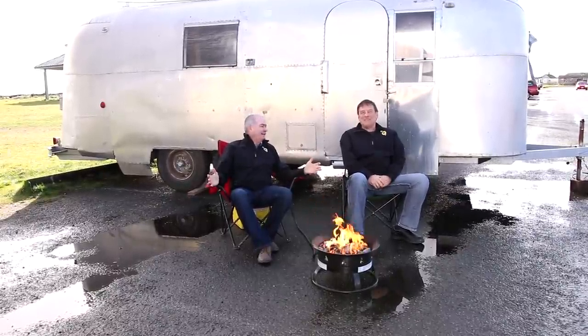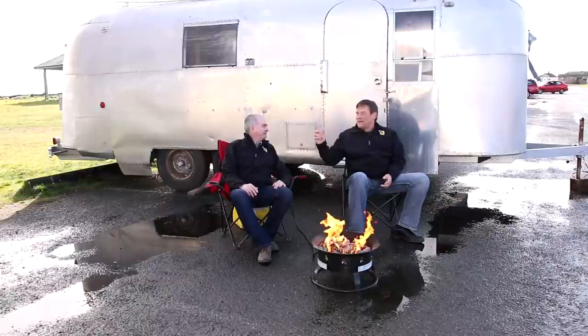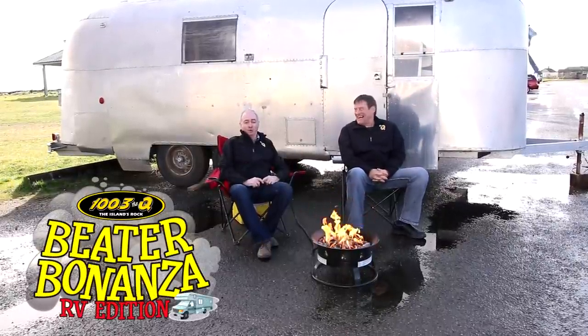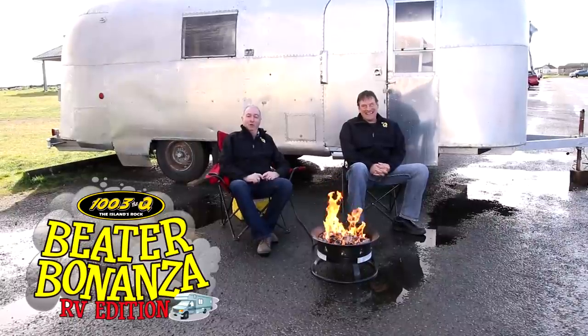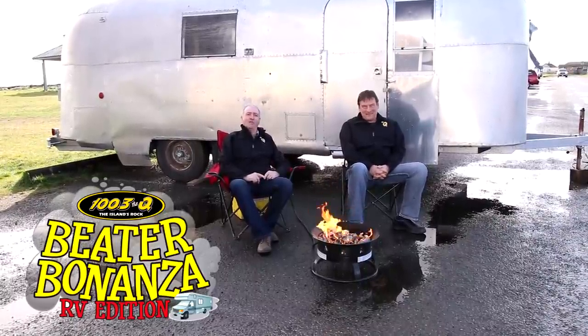The beauty of it, you can customize it to your liking. That's right. So you're not going to have to put up with some factory's vision of how this should be. You put this together the way you want it. Handyman special. Light buffing — it's like new. Good luck. We hope you win the Silver Bullet and we hope it's got the $5,000 in the cooler on the Q's Beater Bonanza RV Edition.